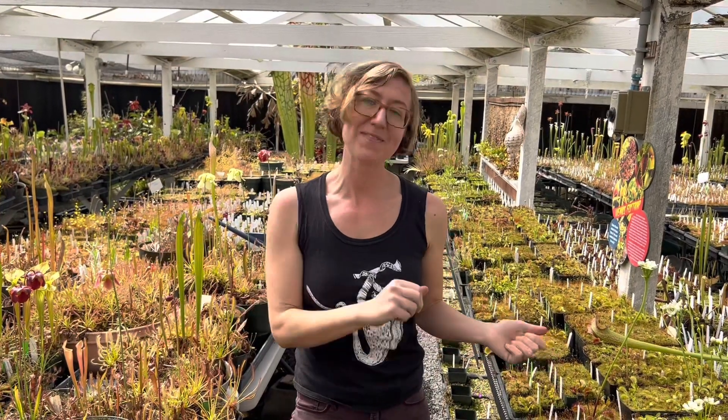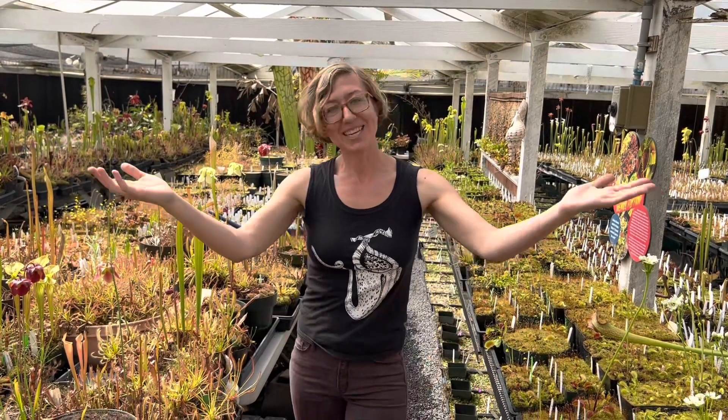We want you to have the best, happiest plants possible. Happy growing! If you have any questions or comments, please leave them below and we'll see you next time.